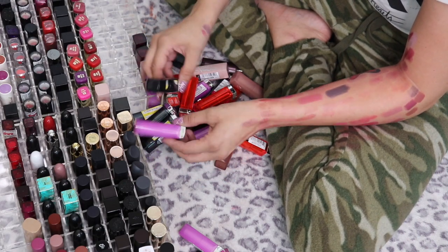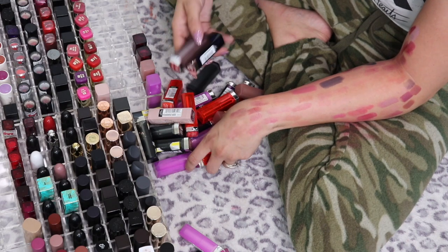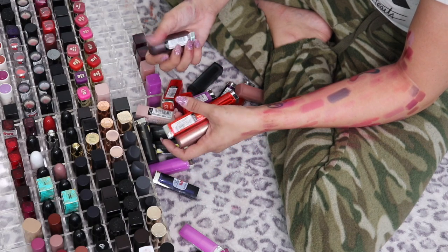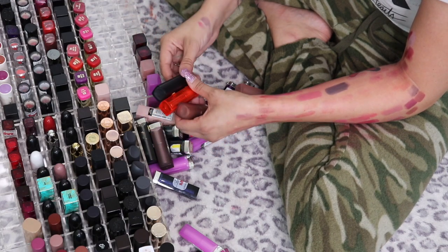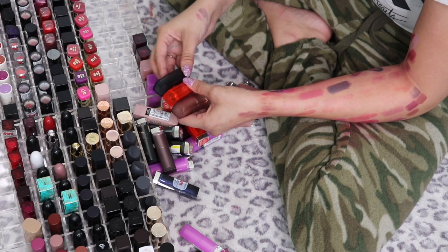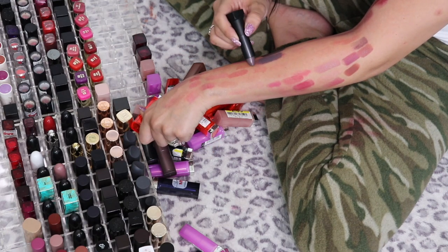I obviously still have drugstore in my collection and I never plan on going completely high-end, but I'm really thinking about how often I actually use these lipsticks and whether it's worth having them when I already have dupes of most shades in lipsticks I do enjoy wearing. I just don't know why I don't reach for these — I love the packaging, it's so cute. That one is draggy though.